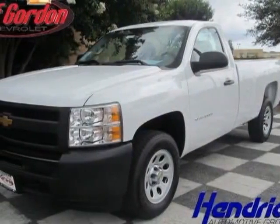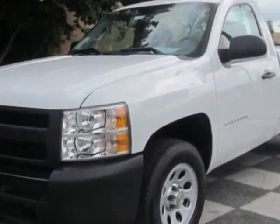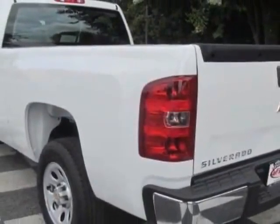Look at this new 2013 Chevrolet Silverado 1500. For your protection, this vehicle has a full factory warranty. This vehicle gets an estimated 15 miles per gallon in the city and an estimated 20 on the highway.